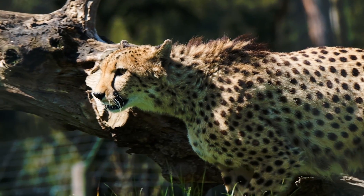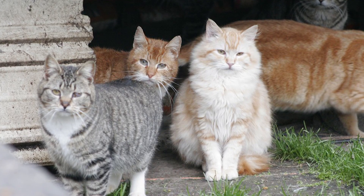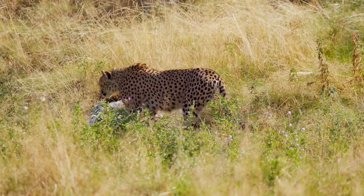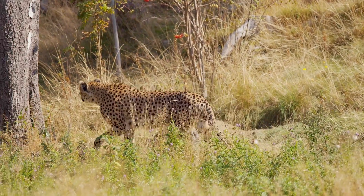Even though cheetahs may survive in Australia, introducing predators typically ends up being more of a problem than a solution. Australia already has major invasive species issues. Introducing cheetahs may help control kangaroo populations but may negatively affect many other native populations, including ones that are already vulnerable.